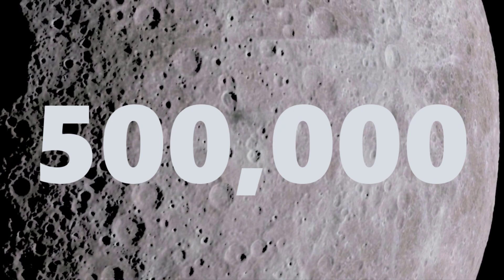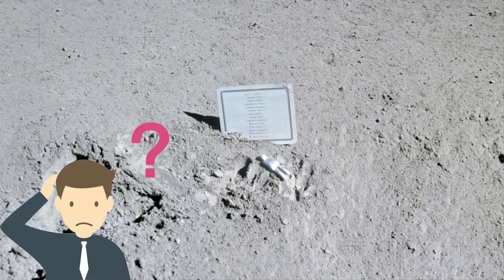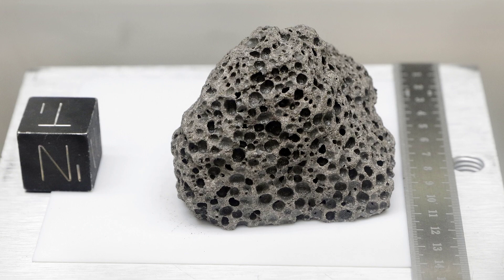So why exactly have we left artifacts on the Moon? Often, it is to make room for moon rocks to be taken back to Earth. This way, the additional weight of the moon rocks doesn't impact upon the return flight.